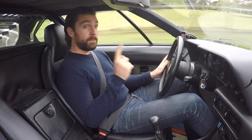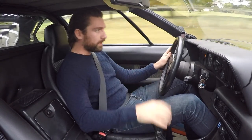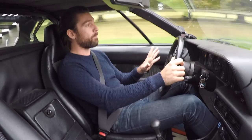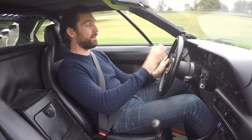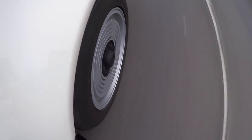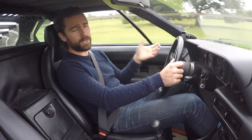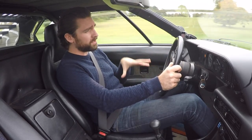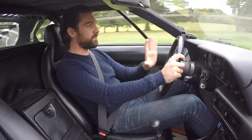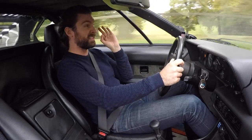Up until the BMW i8, this was the only, the only ever mid-rear engine car that BMW ever made, which in itself makes it a very significant car. It's a 3.5 litre straight six, and at that time in the 70s it was running 277 brake horsepower — which by modern day standards doesn't sound much. But this car weighs just 1,300 kilograms.